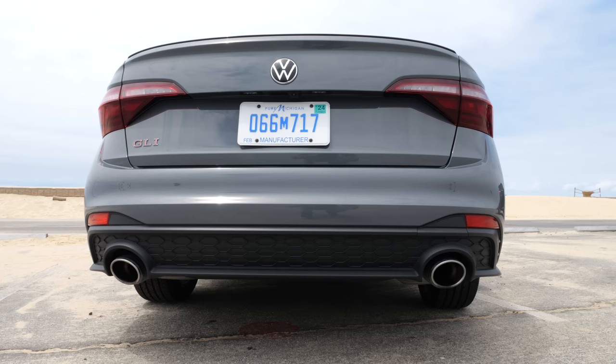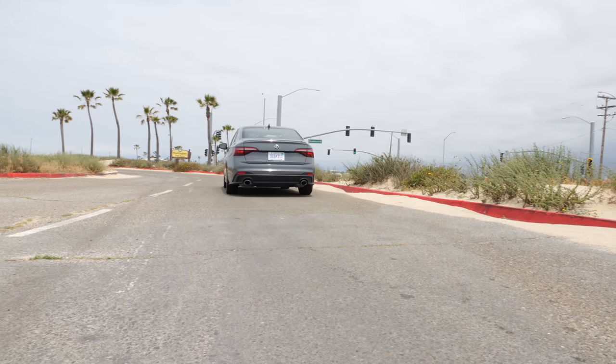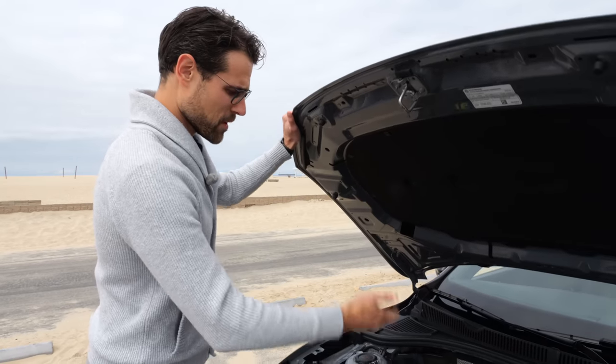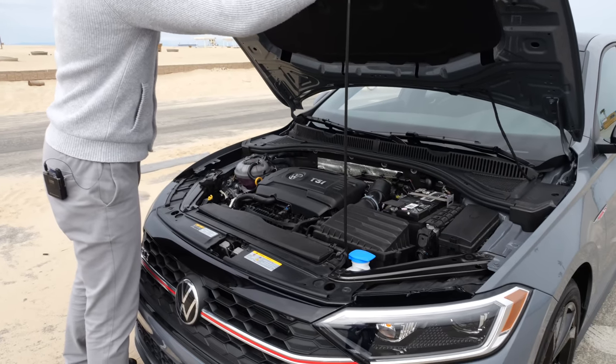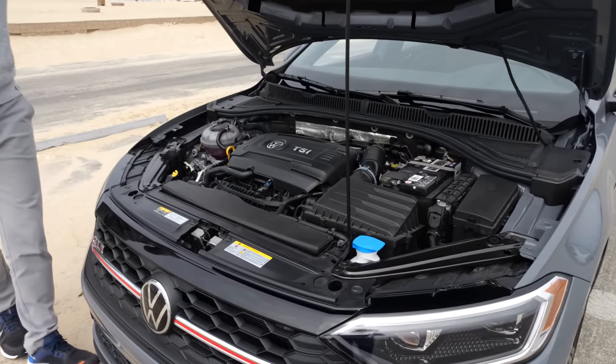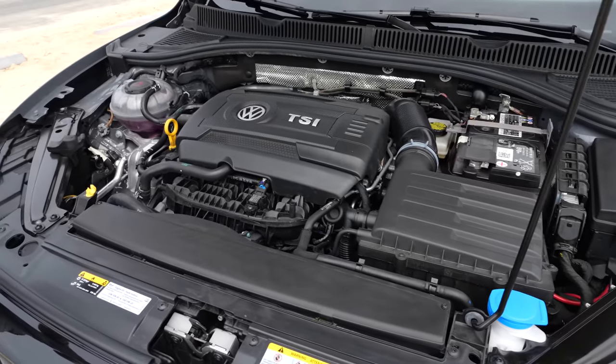And what about the sound? Under the hood, we have a 2-liter turbocharged petrol engine with 228 horsepower. Acceleration figure: it's just over 6 seconds — 6.4 seconds to 60 miles an hour, or around 100 kilometers an hour.